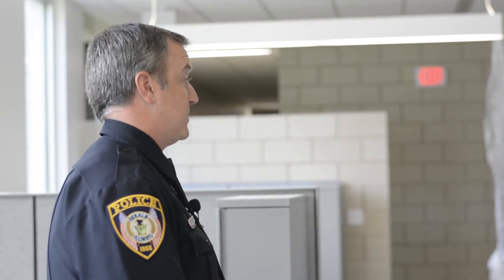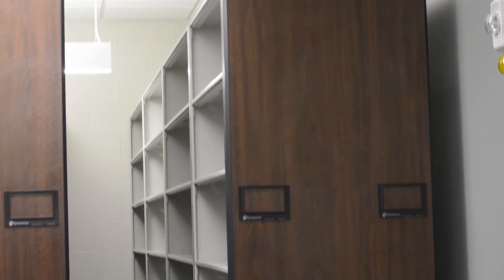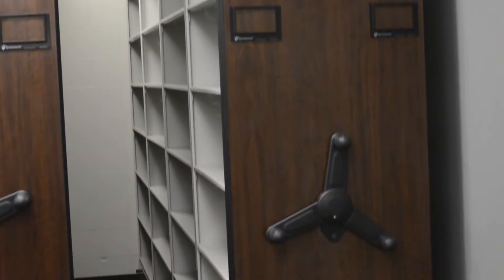In here you have the records area. If an officer needs to request a report, they won't necessarily come into the records area — they'll call ahead, tell the records clerks what they want, and that'll all be waiting for them. They can just come up to the window and get the report.